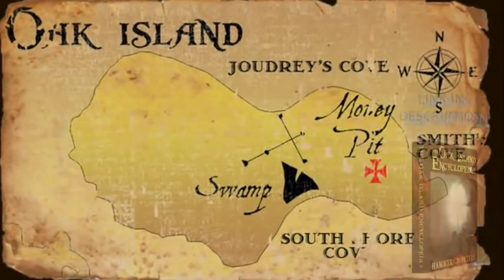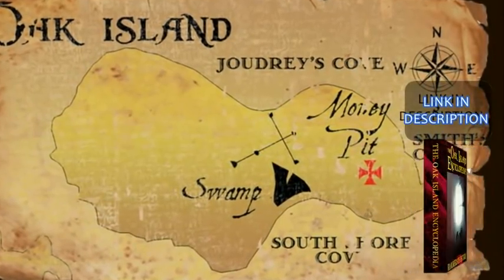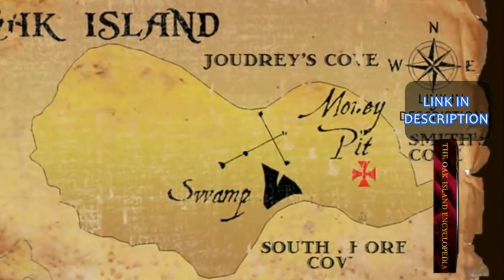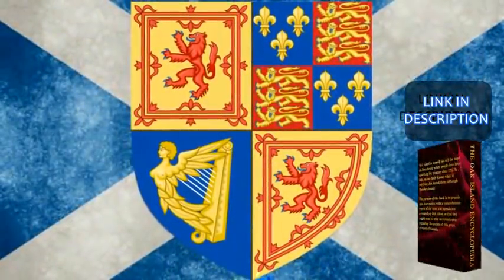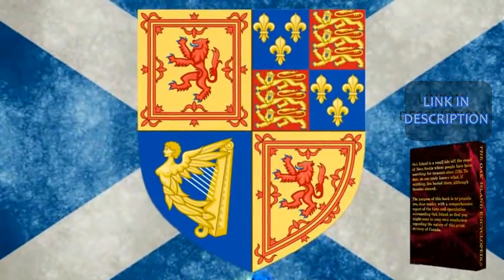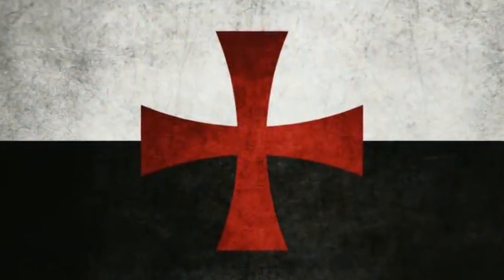In the middle of the episode, the Oak Island crew members meet in the War Room with author James McQuiston, who presented his Oak Island theory back in Season 6, Episode 20. In his previous War Room meeting, McQuiston had put forth the theory that members of the Knights Baronets of Nova Scotia — a 17th century Scottish chivalric order associated with a short-lived Scottish colony of Nova Scotia — had buried the treasure of the Knights Templar on Oak Island sometime in the 1630s.